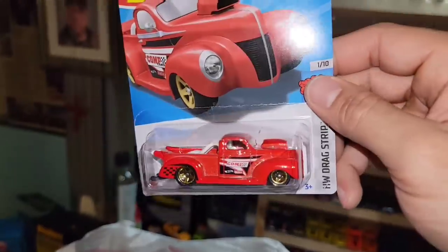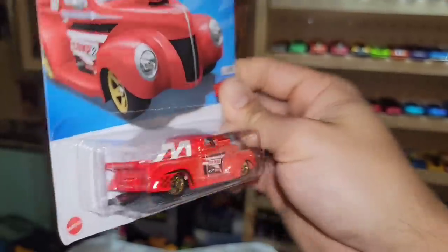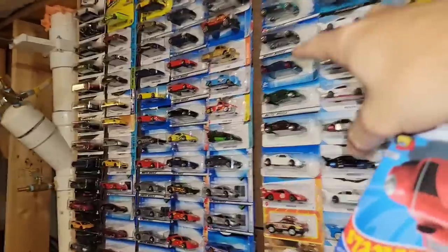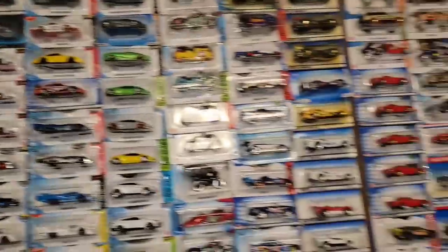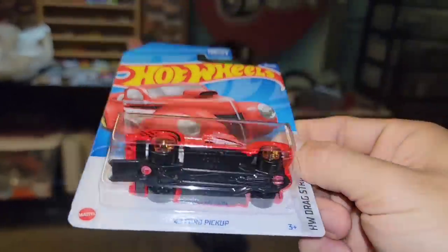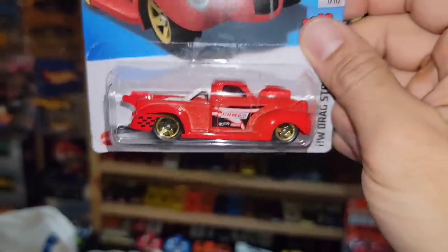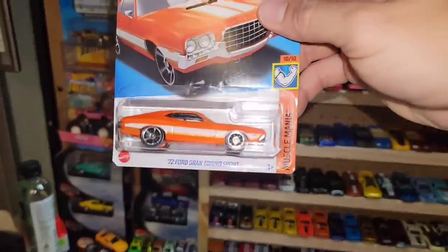Next up is another recolor of the '40s Ford Pickup in red — probably the best variation so far. I do have the blue one and maybe a couple others. It's a beautiful recolor in red enamel with gold five-spokes and white interior — just another awesome recolor with the Comp Cams deco.